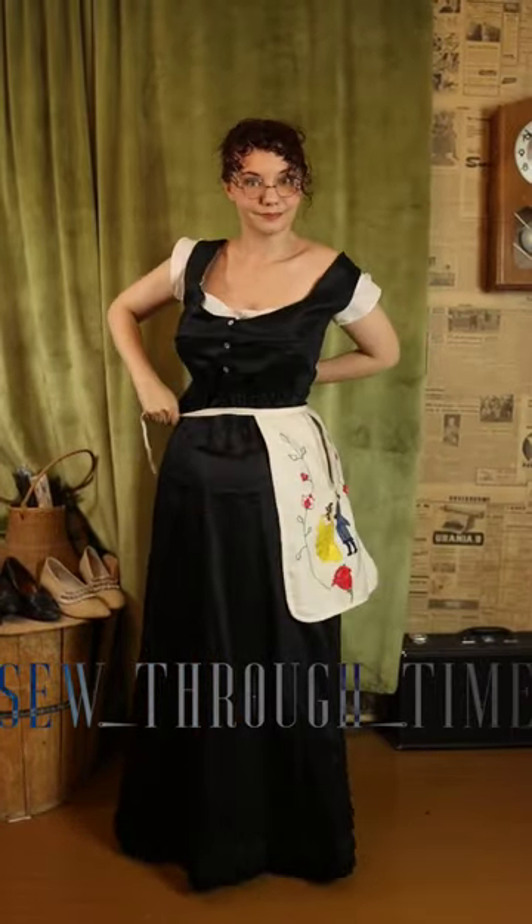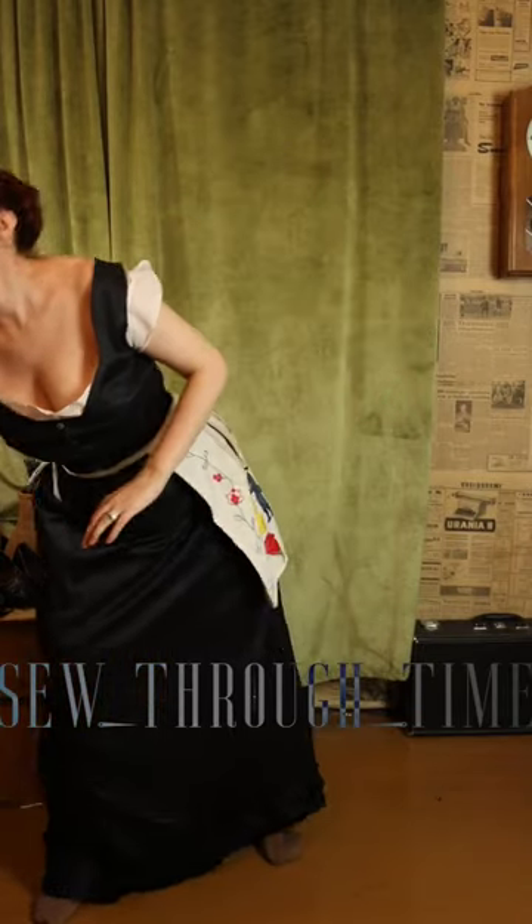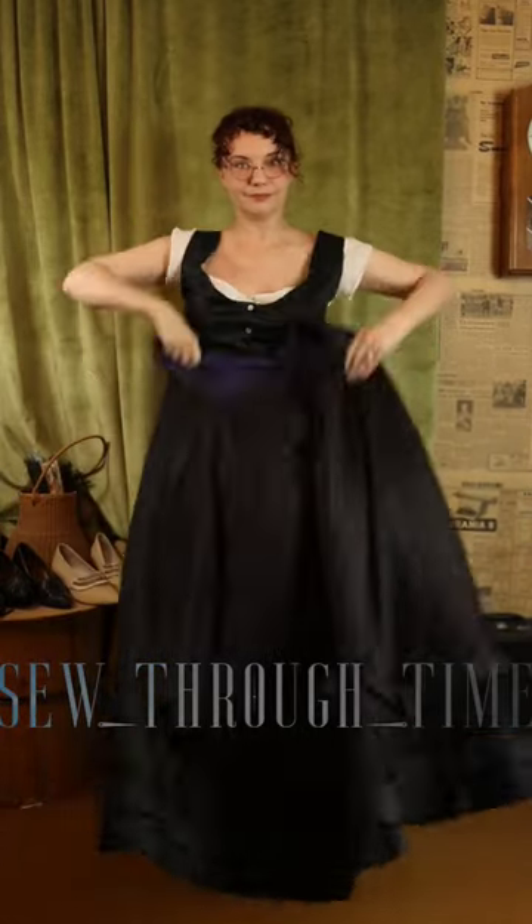Next comes your pocket, which is accessed through the slit in your skirt. And then comes your skirt. In 1882 they were typically round skirts without a train.